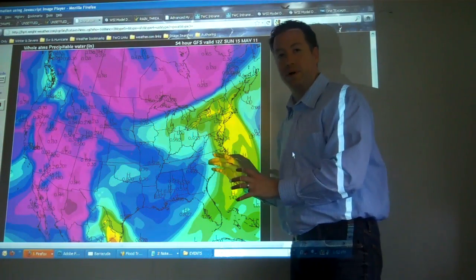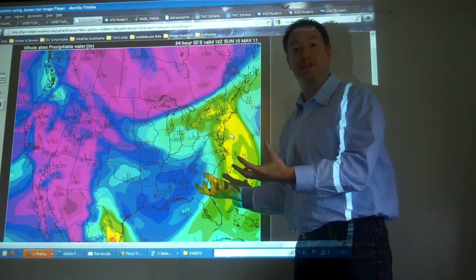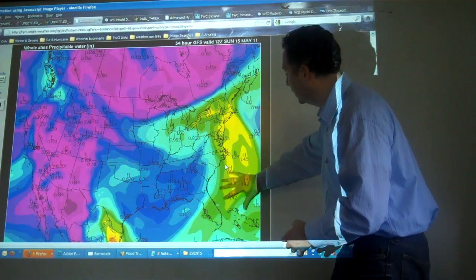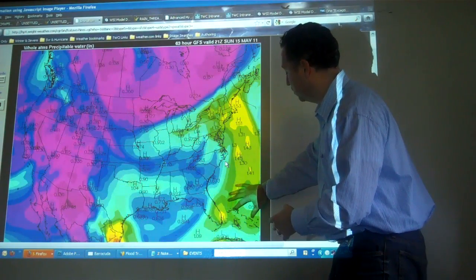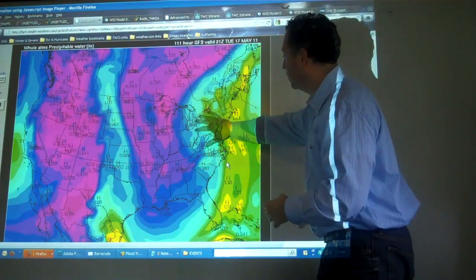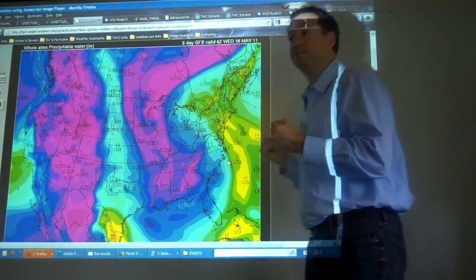This is the precipitable water. Precipitable water is basically how much available moisture is in the atmosphere — how much we can squeeze out of the atmosphere to make it fall as rain. The yellows and greens indicate areas of one to two, maybe even three inches of rain that's available, coming out of the western Atlantic, but also even parts of the Caribbean. It's all surging northward into the northeast and meeting up with some of these boundaries that will help squeeze out that moisture.